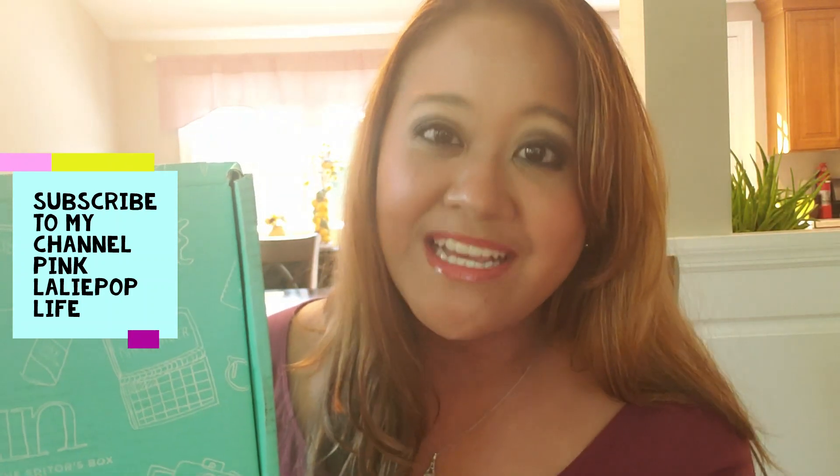If you want a chance to win this box as well, all I need you to do is like this video and subscribe to my YouTube channel. Make sure you give it a thumbs up and click on the notification bell. Be part of the pink lollipop family and I will see you soon — bye!